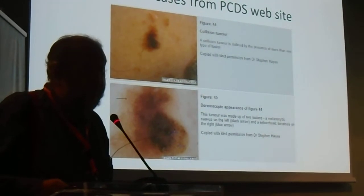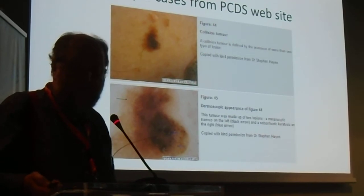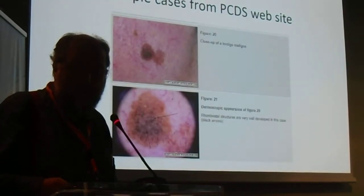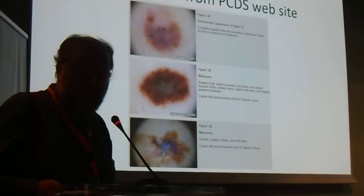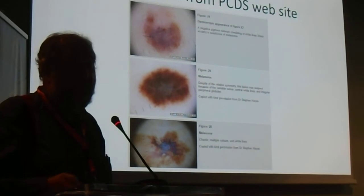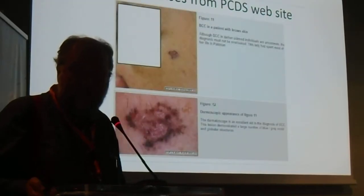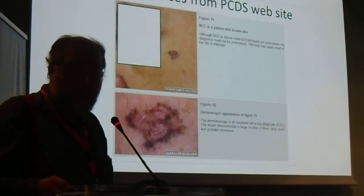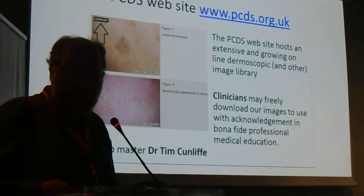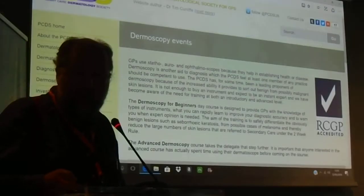There are other image atlases but this is our image atlas. People can download images such as this collision lesion between a seborrhoeic keratosis and junctional naevus, lentigo maligna, and melanomas from my practice. I should declare my interest: I am paid for teaching dermoscopy. Here's a nice example of a pigmented BCC and a nice example of lichenoid keratosis — all on the website, anyone can download them.